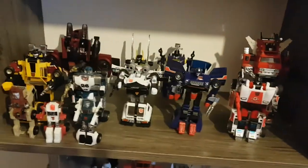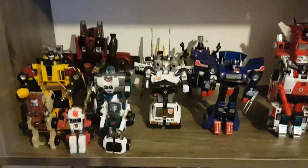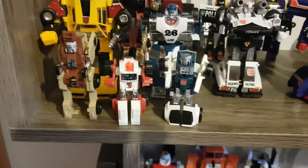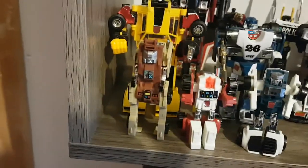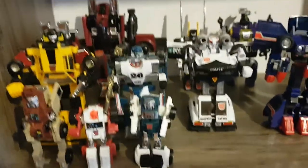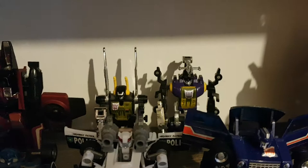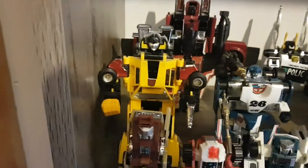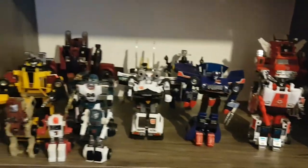Moving up here I have most of my 1984 and 1985 figures. At the front we have Outback, Swerve and Tailgate — I put them here because they were retools of some '84 mini vehicles. For example, Outback is a retool of Brawn, Swerve is Gears, and Tailgate is Windcharger. Moving along we have Thrust and the Insecticons Kickback and Bombshell. Sadly I don't have Shrapnel. Here I have the Autobot cars Sunstreaker and Mirage, plus KOs of Prowl, Skids, Red Alert and Inferno, and the commemorative reissues.